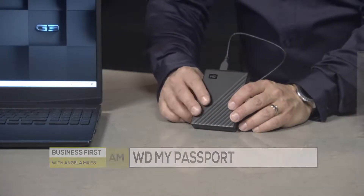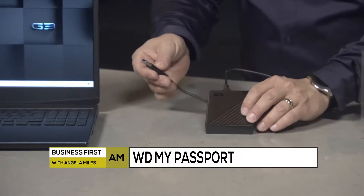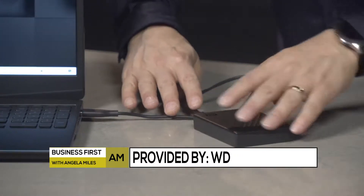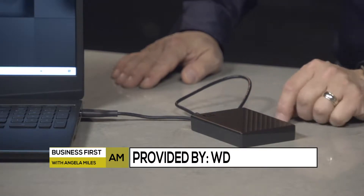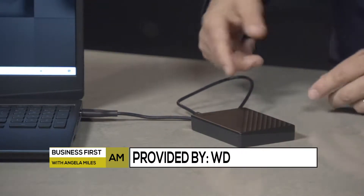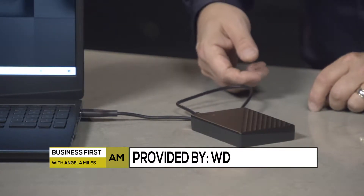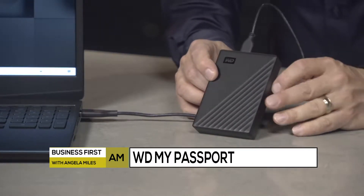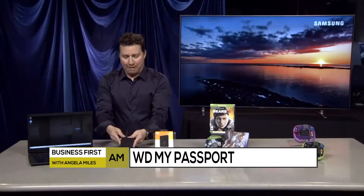Next up is the new My Passport drive from WD — an ultra-portable drive with a slim and stylish design and a range of vibrant new colors, with up to 5 terabytes of storage. That's huge, so you can back up even more of your irreplaceable photos and videos, music, and documents wherever life takes you. You can add a password to the drive and also take advantage of the automatic backup software, so you don't have to remember to do it — it'll do it for you, maybe at 1 in the morning every night. The WD My Passport drive starts at $79.